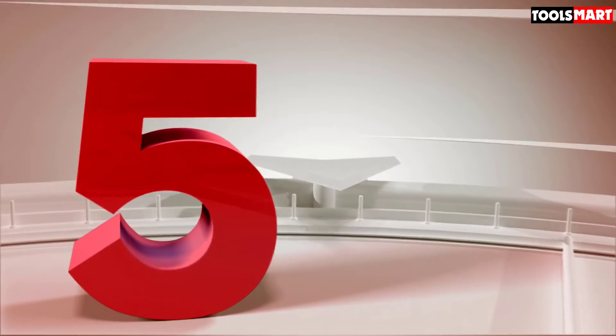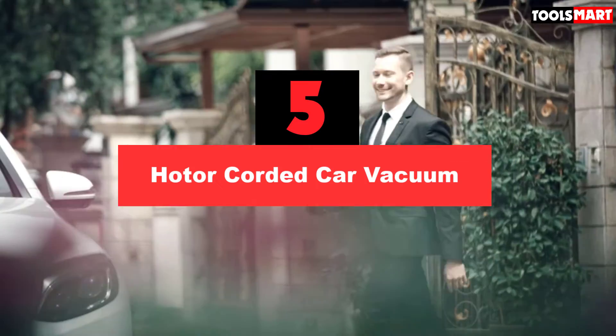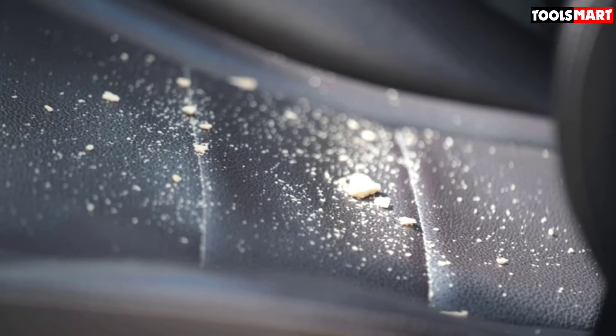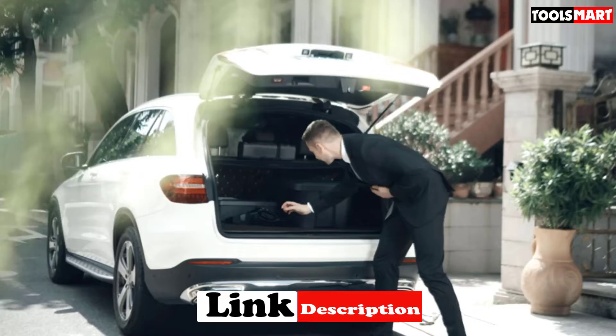The fifth product on our list is the Hotor corded car vacuum. This is a handy portable car vacuum on the market — it is small enough to leave in your car and plugs into the cigarette lighter, making it practical and convenient to use anywhere. The cord is 16.4 feet long, giving you plenty of reach to vacuum even the largest cars. It comes with three different nozzles designed to make cleaning your car interior easier.